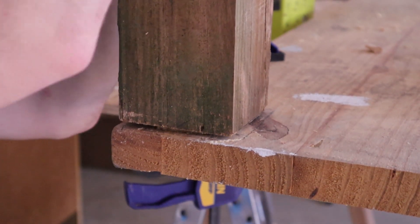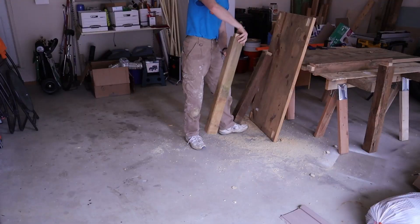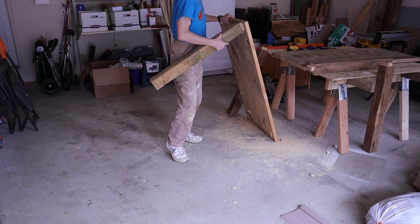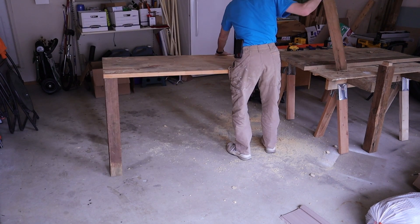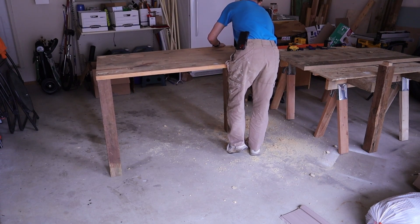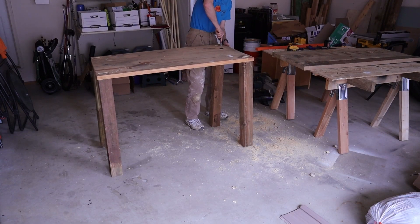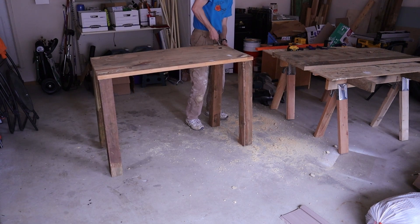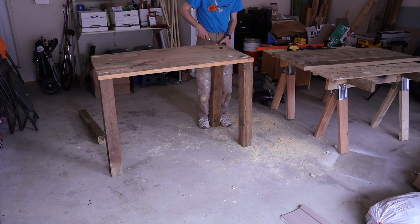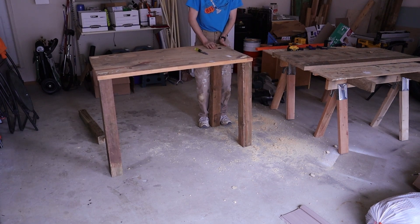Look at that — fit like butter! I didn't think it would come together as well as it did, all things considered — the shitty wood, the poor use of tools. Eventually I got all of the mortises cut and did a quick assembly of the table just to see how all of the legs fit together in concert and to prepare to measure for the braces that I would fix to the bottoms of the legs to support the lower shelf.